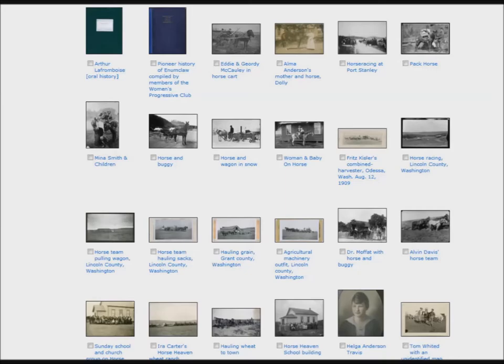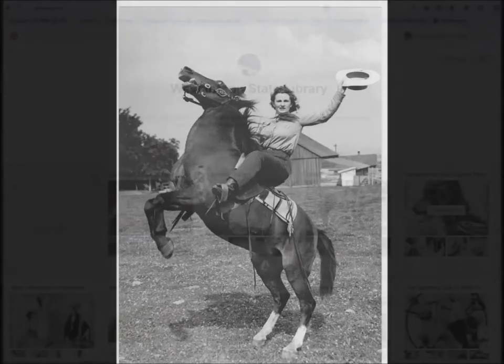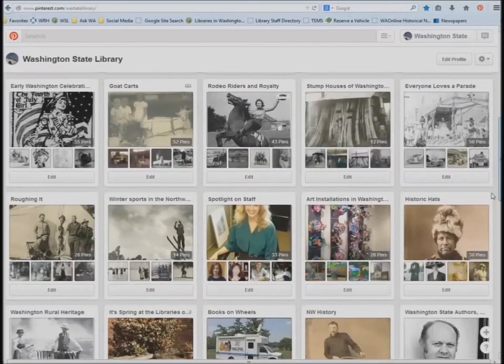So where do you start? Well, luckily for you, help is on the way. We've gone through our digital collections, sorted them by region, and created Pinterest boards which link you to each resource.